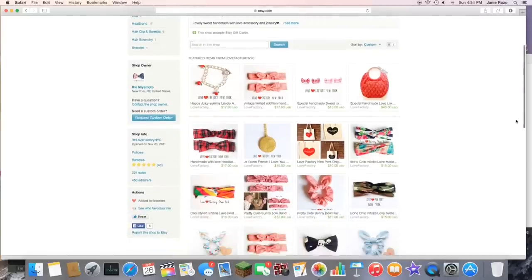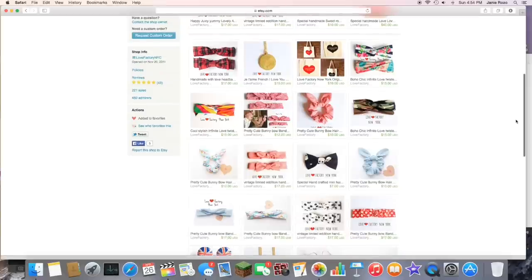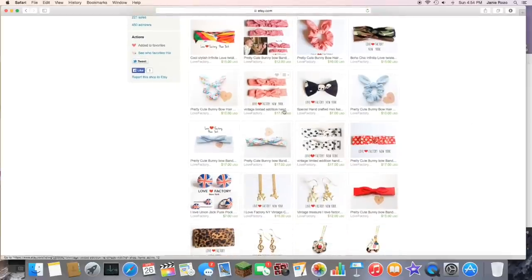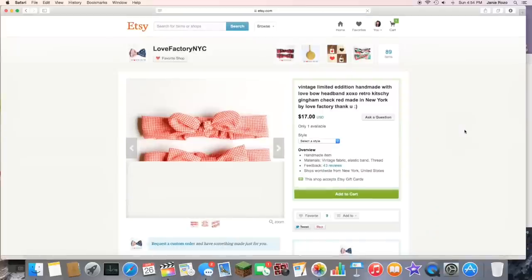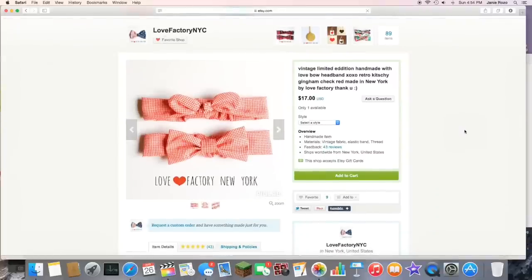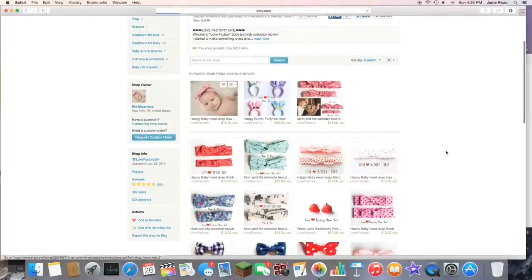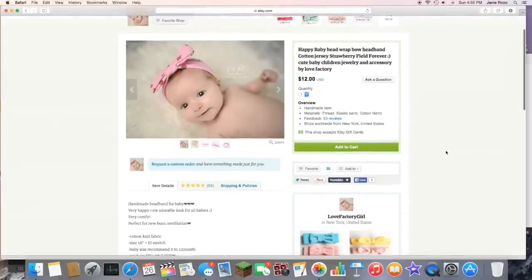So today I'm going to tell you my thoughts on all of these things. Love Factory New York has a bunch of different hair accessories on their Etsy shop. What's cool about it is that they also have them available in kid sizes, so you can get matching sets or just buy any of the kids in your life a very cute headband. And then there's the adult sizes obviously, which I think is pretty cute.